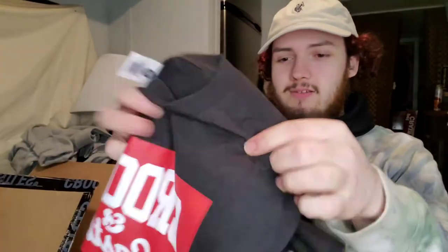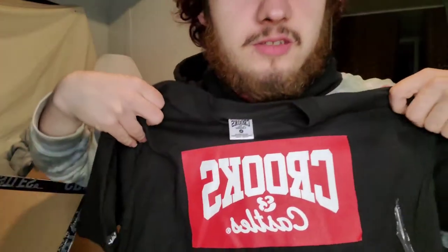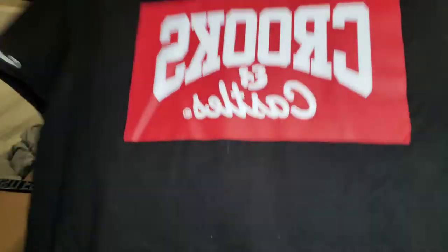Let's go ahead and pull this out. Next up we got — it's just a Crooks and Castles box logo, I guess. Nothing on the back. A little plain, but I mean you could rock it under like a Carhartt or something, like a little inside shirt.